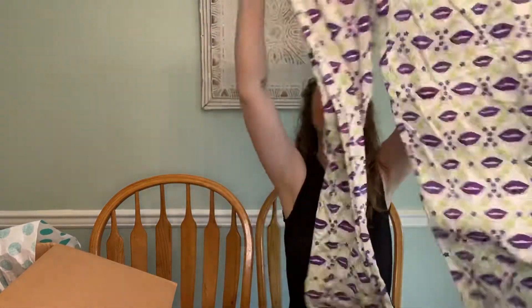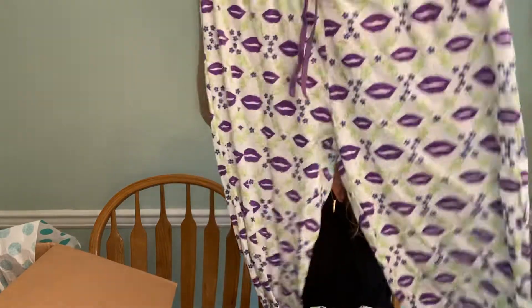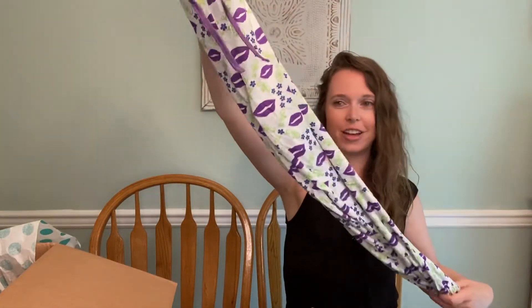Oh look, we got another pair of these kiss pants, new with tags, size large. I'll have to see if the other ones are a size large too and I'll bundle these both for like $5 or $10.